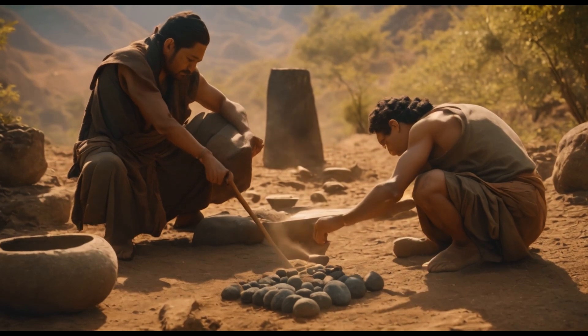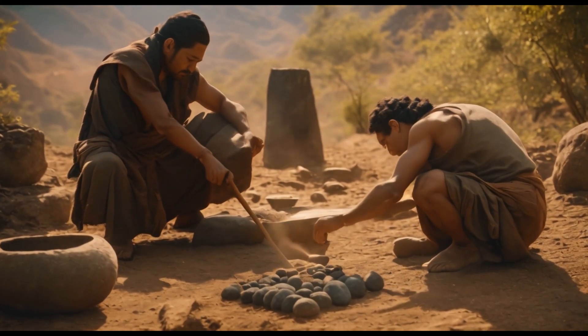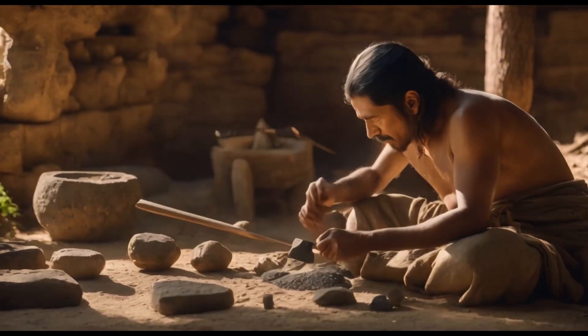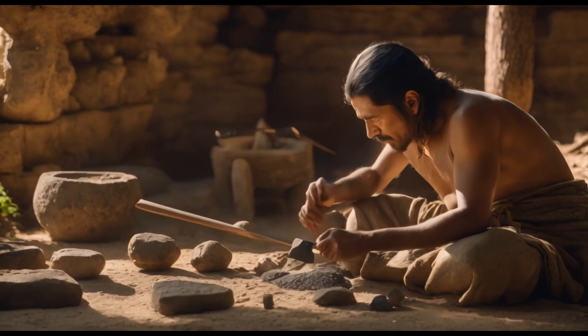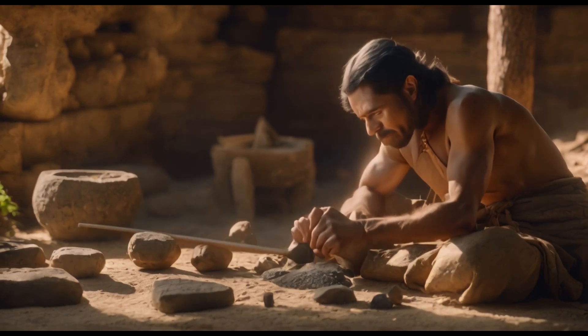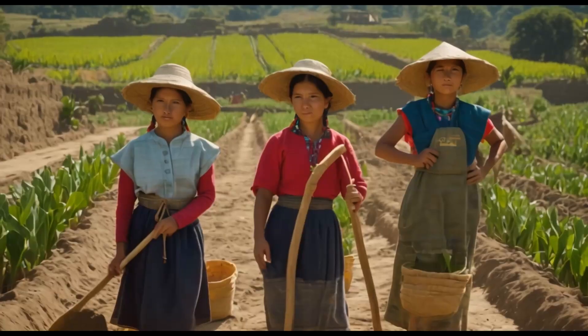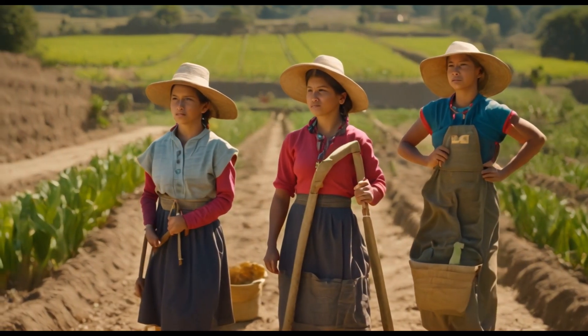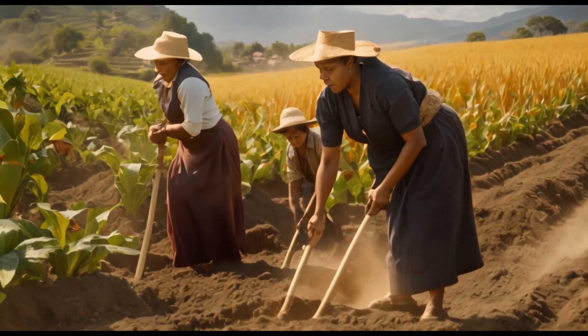Xochitl's father, Tlacailil, was a skilled craftsman, and he had taught his children the art of making tools from the abundant resources of the jungle. They crafted stone axes, obsidian knives, and wooden implements that made their everyday tasks more manageable. These tools were essential for farming, hunting, and carving intricate designs into wooden figurines.